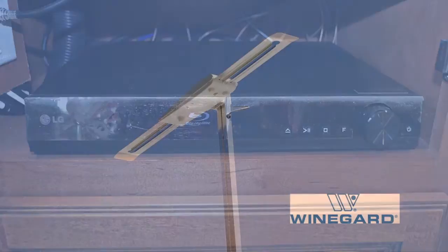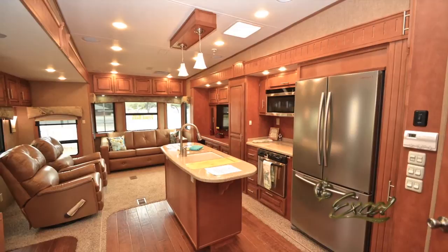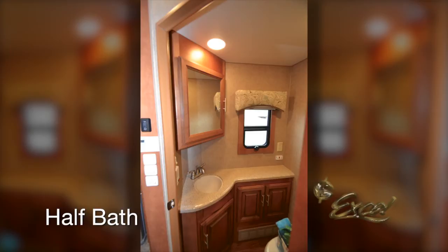To enhance your TV viewing, a WinGuard roof-mounted TV antenna with booster is installed. Additional interior appointments include recessed LED ceiling lighting, a high-volume fan with rain sensor, and a ceiling vent fan. The walk-in door in the slide-out creates an expansive interior configuration and allows for the addition of a convenient half-bath, which can be accessed without the slide-outs extended.